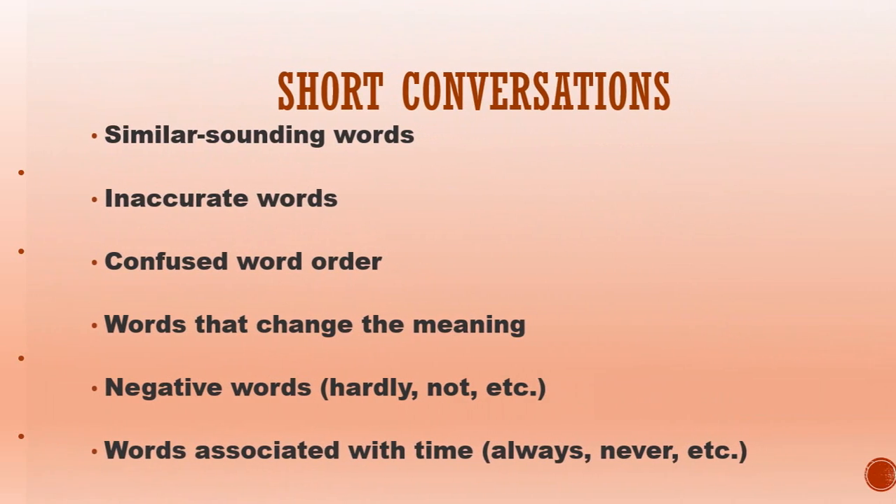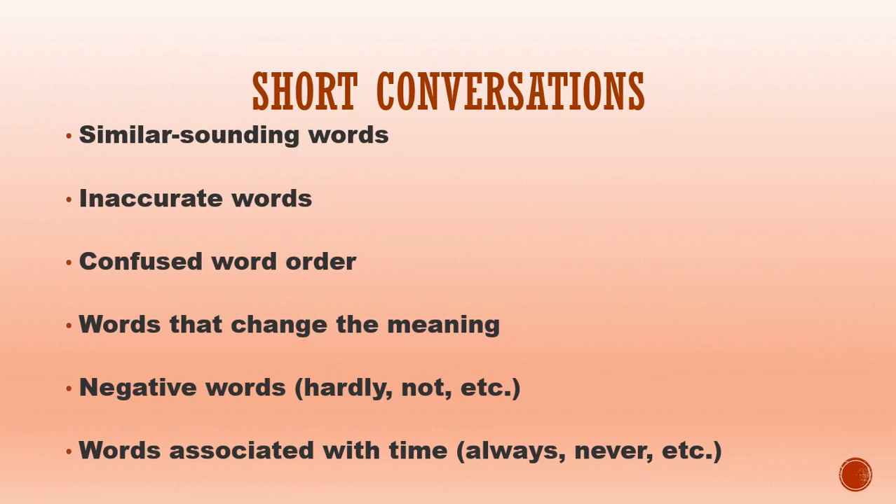Short conversations. In the third part, you will hear a short dialogue and then be asked a question about what you have heard. You need to use your short-term memory well. The best strategies are to beware of similar sounding words, inaccurate words, confused word order, words that change the meaning, negative words such as hardly and not, and words associated with time such as always and never. It will help you if you can read the question and possibly even the answers before you hear the dialogue. Check all the options and don't choose too quickly. Try and picture the speakers and where they are.